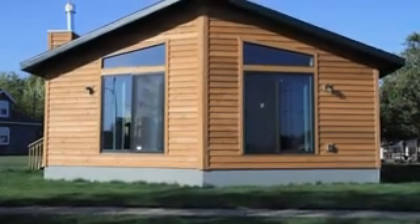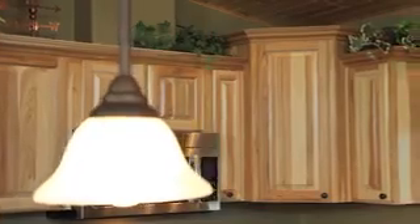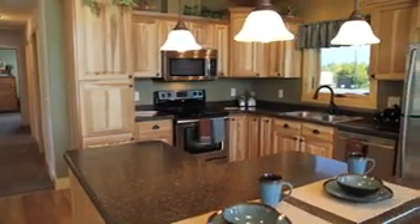Step into a space that defies expectations — whether it's sitting on a mountain, nestled by a creek, or perfectly placed in the neighborhood of your dreams. A cottage from Wisconsin Homes beautifully adapts to any setting. These are homes in harmony with nature: spacious, open, functional, beautiful — homes that invite you to live life the way you want.